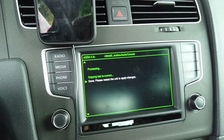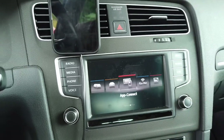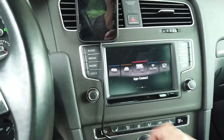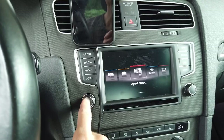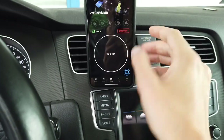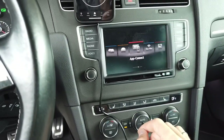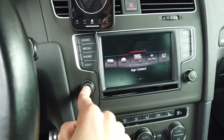It's making a backup, it's cleaning — done. It says 'Please restart the unit to apply changes.' So now we're going to reboot the system by pressing and holding the control knob. But first, let's disconnect from the car to make sure we're not connected to the unit while it's rebooting.